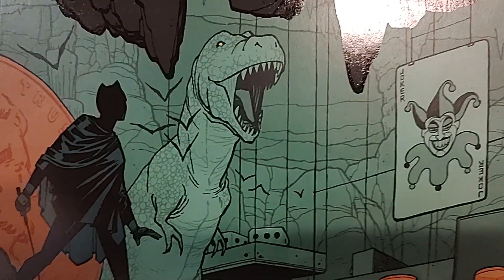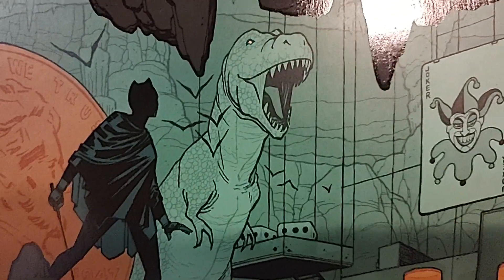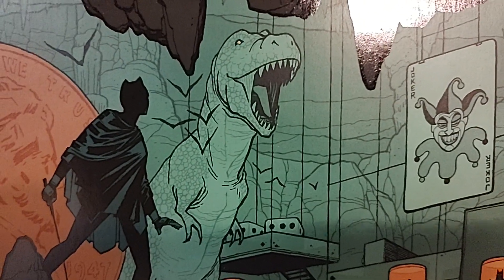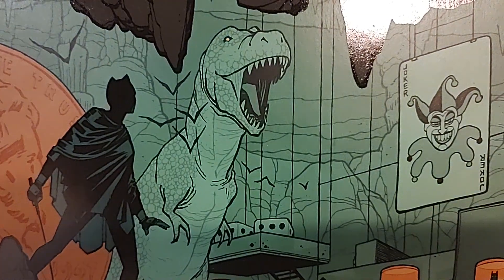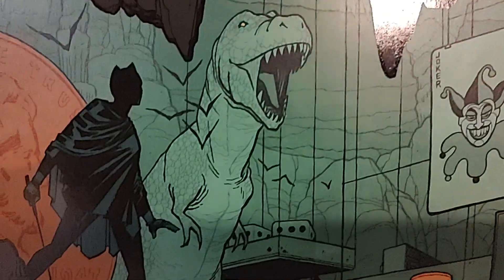Hey, welcome to Fantastic Worlds Comics in Scottsdale, Arizona. It is the final week of October, and we're doing Part 1, the DC new releases. So these are the DC Comics for October 25th, 2022. Let's take a look.